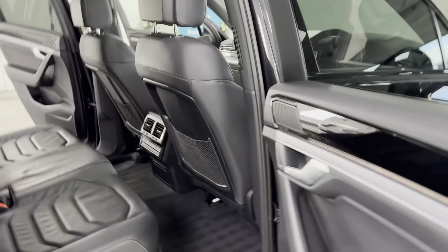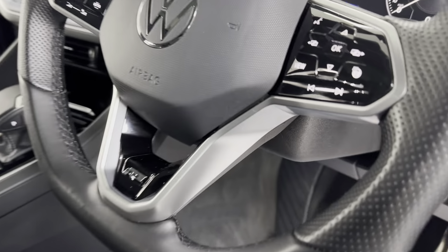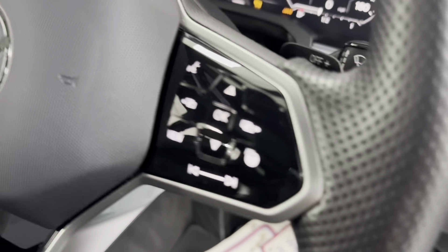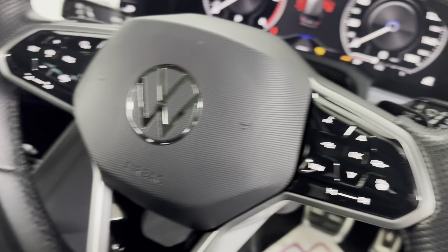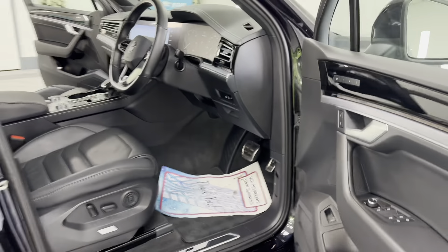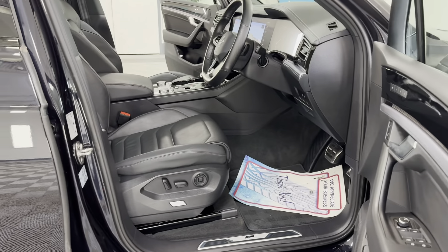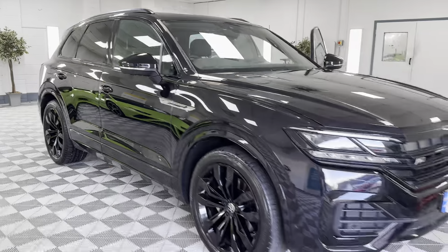Nice contrasting stitching. You can see the heated steering wheel. They drive lovely. I really can't praise these cars enough. They are probably the best value for money 4x4 on the market. And that looks good in black, I think.